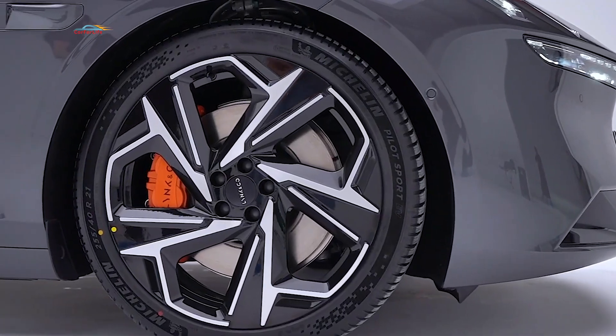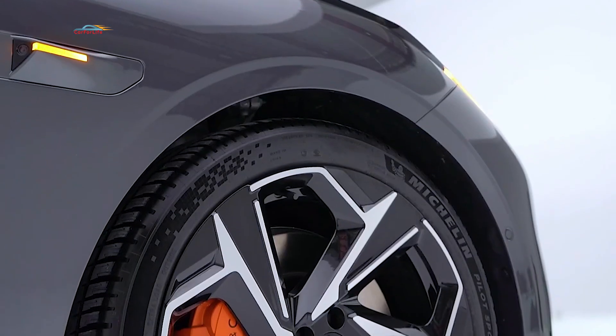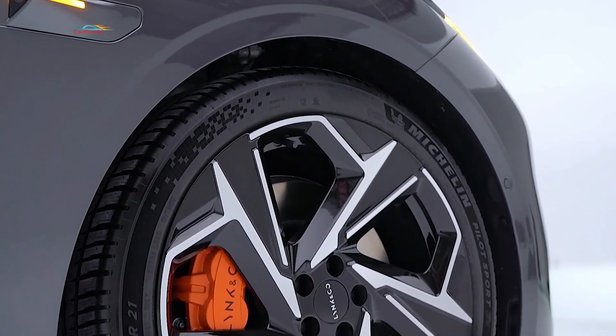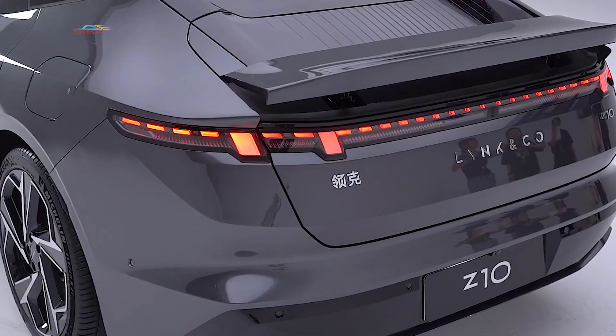The higher trim will feature an 800-volt system with either one 421 hp electric motor or a dual-motor all-wheel-drive setup producing 367 hp at the front and 421 hp at the rear.